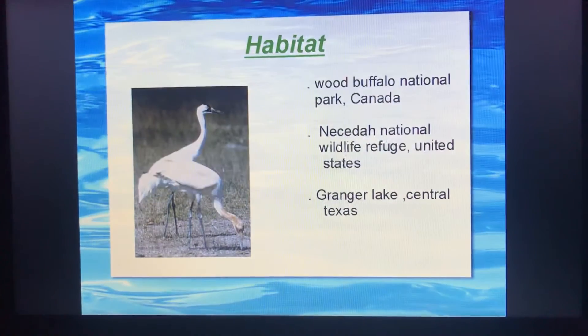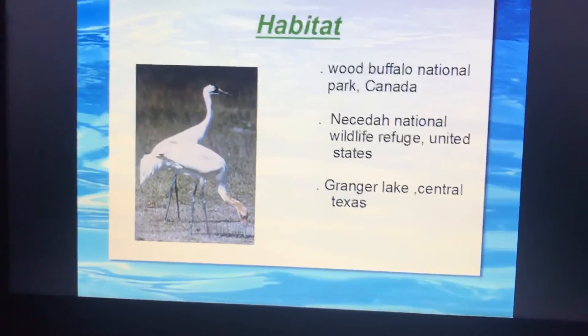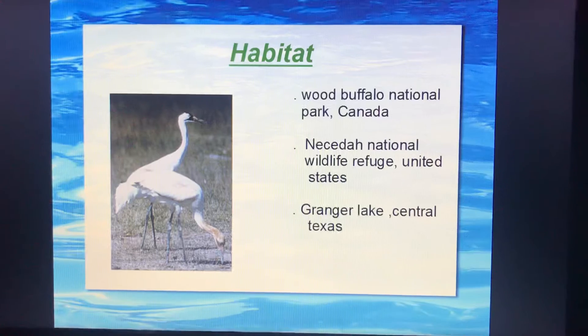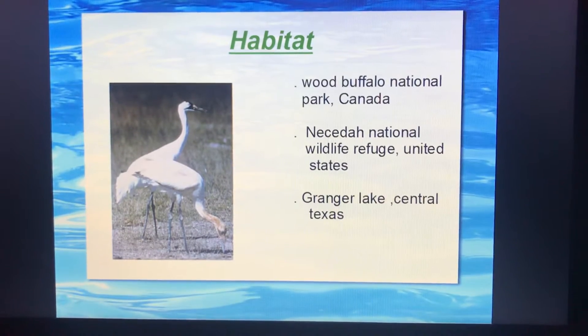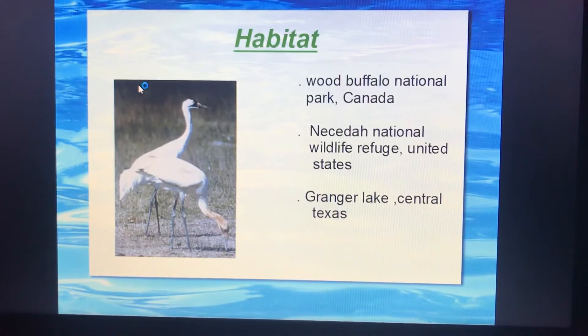Now, habitats. Wood Buffalo National Park, Canada; Aransas National Wildlife Refuge, United States; Nangal Lake; and Central Texas are the main habitats of the whooping crane.